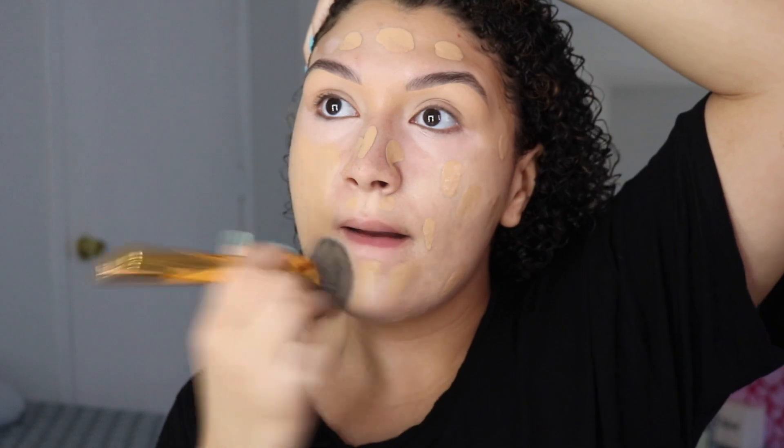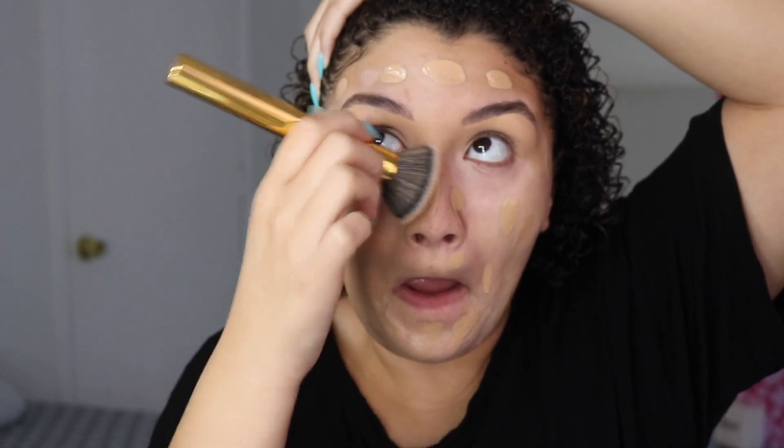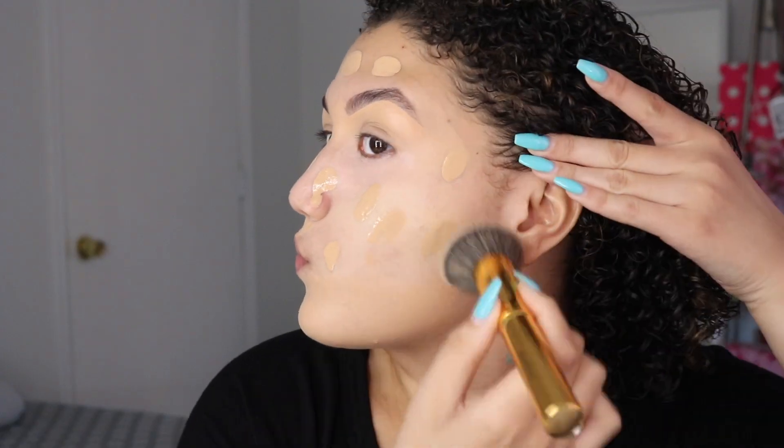Hi friends, welcome back. If you're brand new, thank you for stopping by. My name is Rosani and I'm so sorry for my absence with my content, but I'm back and we are here. By the way, I am super sick, so please excuse my nasally congested voice.